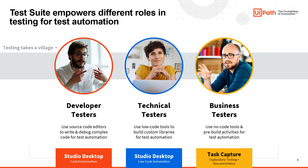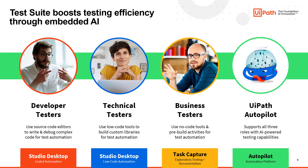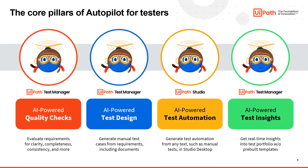Most importantly, UiPath makes it easy for an organization to slowly build a framework over time, allowing for quick sharing and reusability of automations throughout, both within the QA team and across the organization with process automation teams. UiPath is at the forefront of AI, ensuring that it is embedded within the platform, supporting AI-powered quality checks of requirements, AI-powered test design of manual test cases from those requirements, AI-powered test automation from those manual test steps, and AI-powered testing insights from automated test executions.